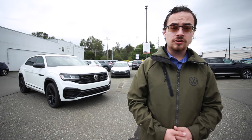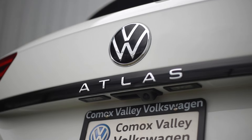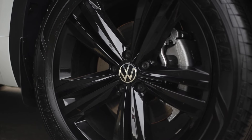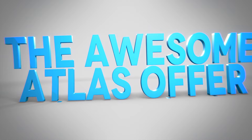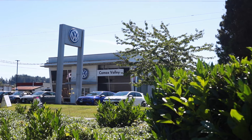If you're not looking for a full seven-seater, don't forget that the awesome Atlas offer for August also applies to the Atlas Cross Sport, like this gorgeous Highline R-line Black Edition here behind me — featuring all the same features as the full-size Atlas in a sportier, compact package. So come down and take a look at our expansive lineup of Atlases: a whole variety of colors, trim levels, and options, with more coming from the factory. Come down to Comox Valley Volkswagen and take your pick.